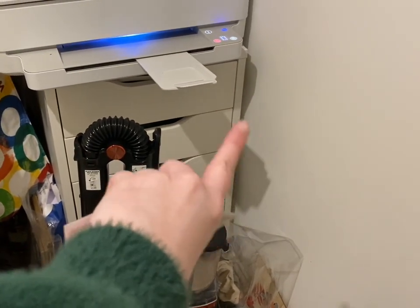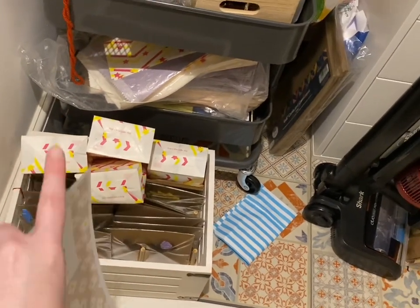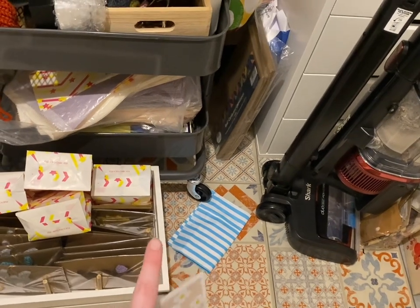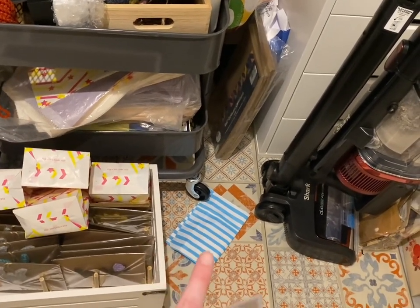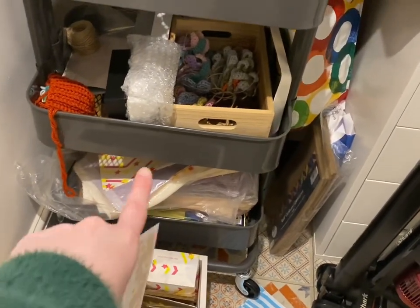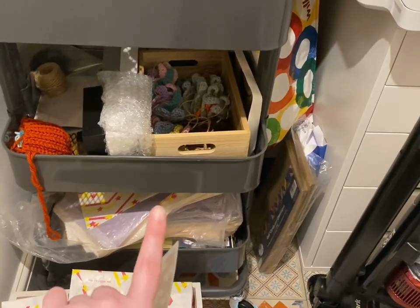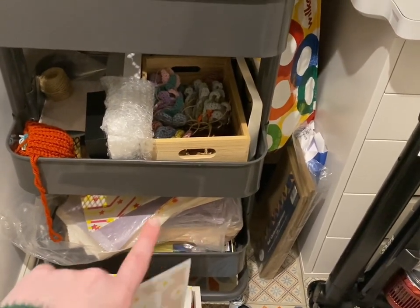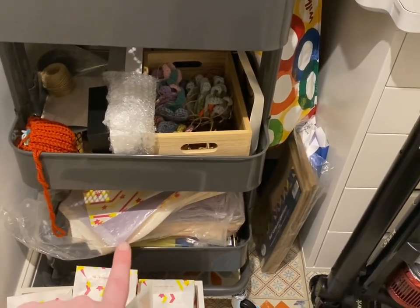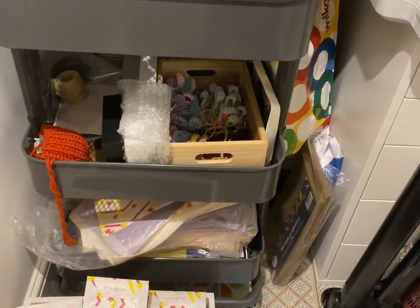In here I tend to store some of the bits you can see out currently. Down here I have a crate full of my cards and mystery bags ready to go. Down here I have packaging and bags - these are old ones from my grandma but they don't really fit my brand colours, so I'm thinking of giving these to my mum and keeping the new ones that I have, which I'm very excited about.